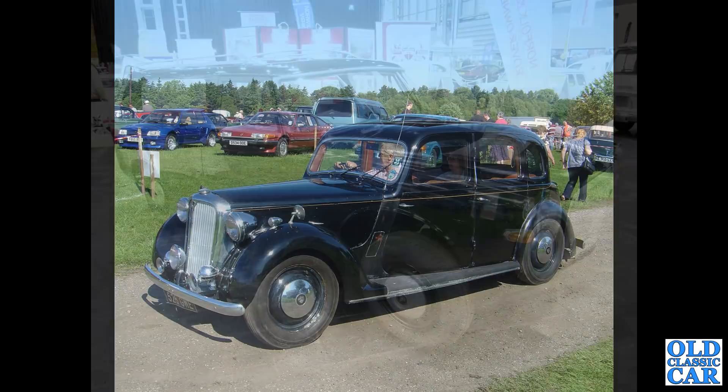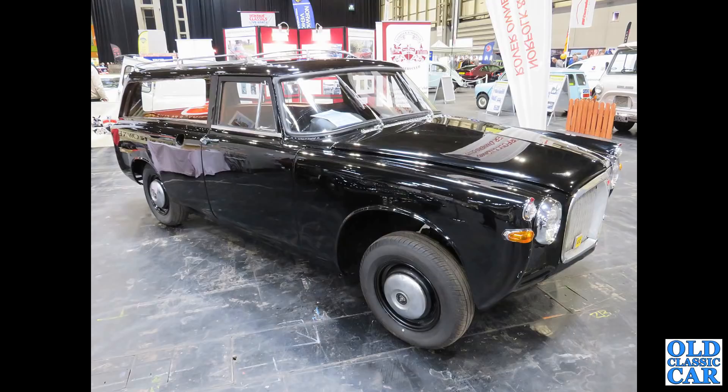I'm assuming this is a one-off - this is a Rover Three Litre-based hearse of all things, down again at the NEC Classic Car Show just a couple of years ago.